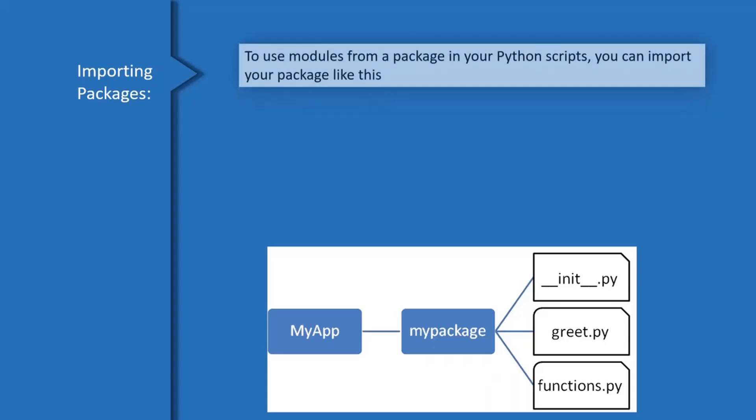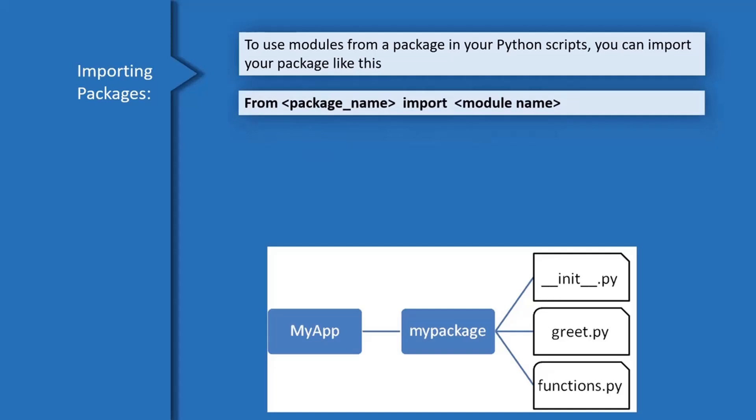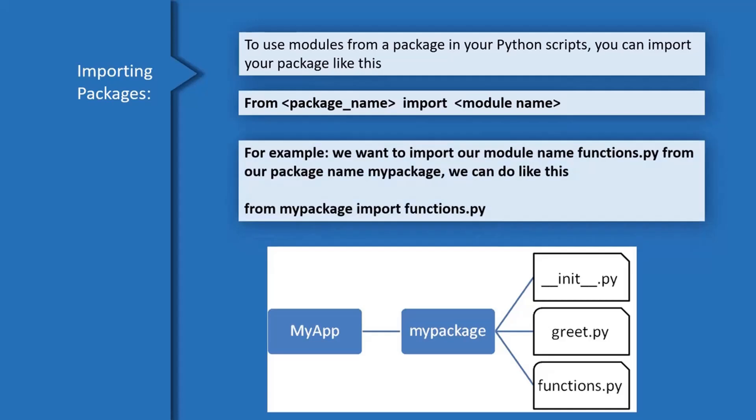Importing packages: to use modules from a package in your Python scripts, you import them using dot notation. For example, we want to import our module named functions.py from our package named my-package, we can do it like this.